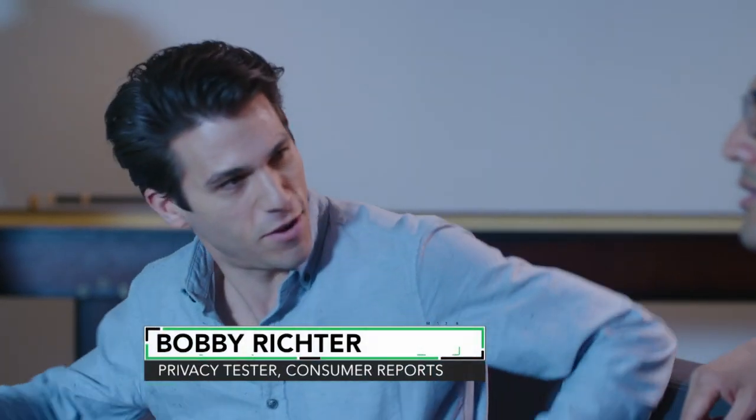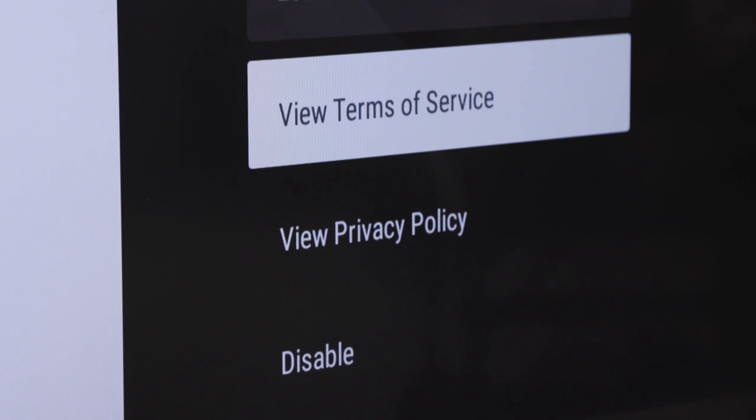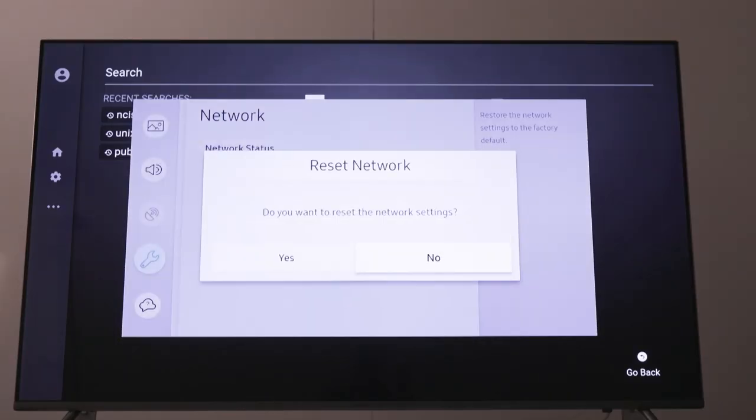Hey Bobby. Hey Jack. Luckily, I had invited Bobby Richter over to hang out with me. He's part of the Consumer Reports team that tests products for data security and privacy to let consumers know which ones best protect their data.